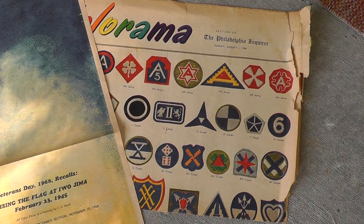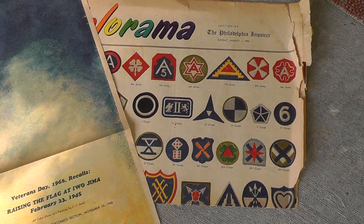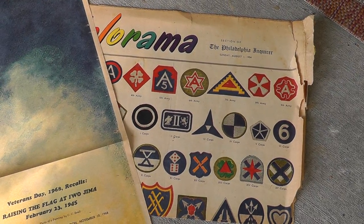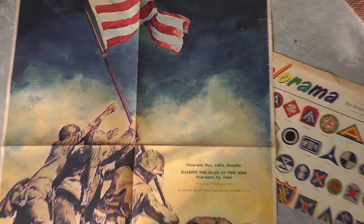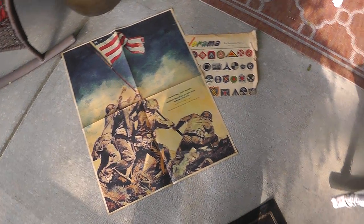My son Nathan got a list of all the army division insignias. They were actually free — a friend of mine gave me those, so can't beat that.